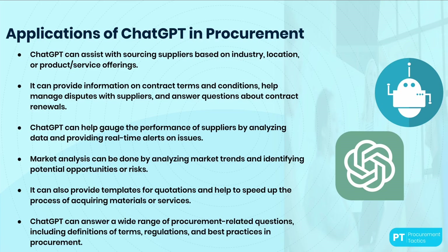Now, you might be curious how ChatGPT can be applied in procurement. The possibilities are endless, and we will get into more details in Module 3 of this course. But let me already share a few examples to show you what's possible.